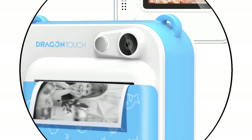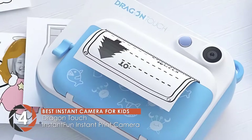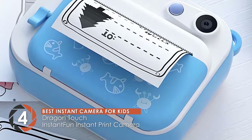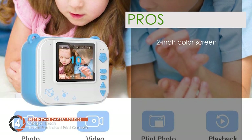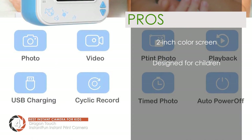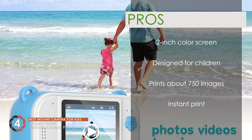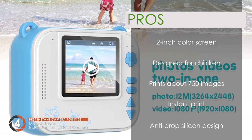Next, we have the Best Instant Camera for Kids: the Dragon Touch Instant Fun Instant Print Camera. Instant print cameras are the best for making memories and preserving prints. If your child is keen on capturing moments and saving them for the long run, then an instant print camera is what you need, and we recommend this product. Its pros are: its 2-inch color screen allows a great preview of images before printing, it's ideally designed for 4 to 11-year-olds, it allows printing on about 750 images on the included paper rolls, it has instant printout of images, and it features an anti-drop silicon design that makes it easy to carry and resistant to drops.